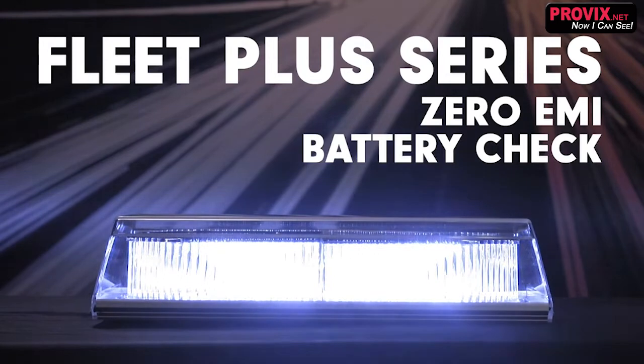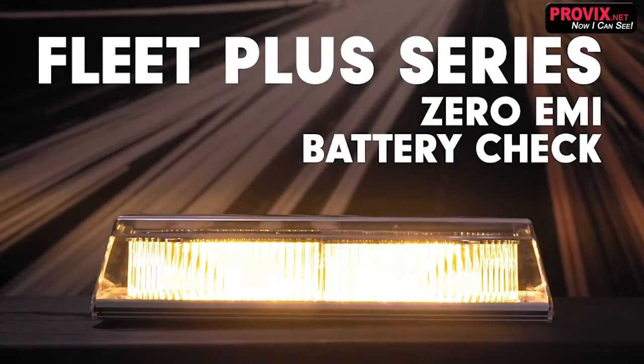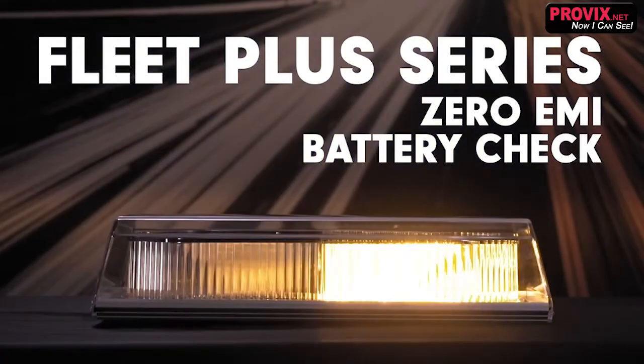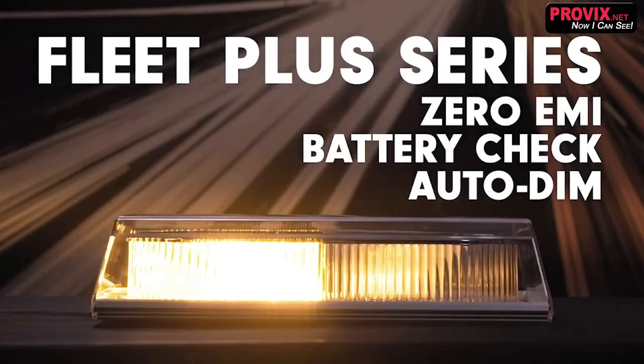The battery check feature will visually prompt you to start your vehicle when the battery is running low. The light will resume routine operation when your battery is recharged.